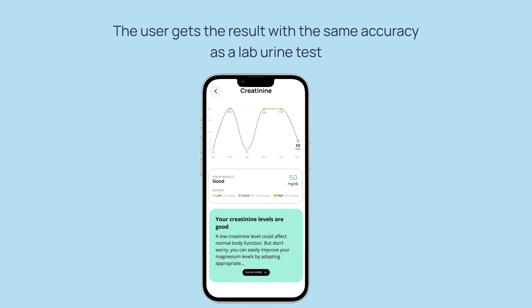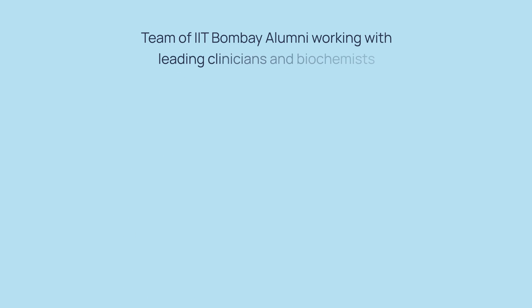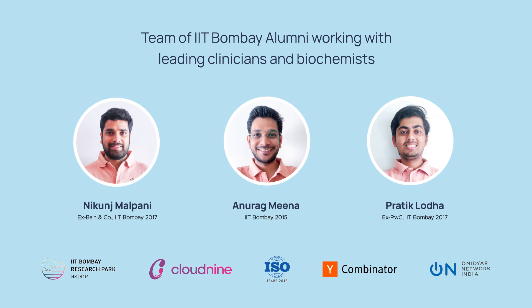The results have the same accuracy as a lab urine test. We are a team of three IIT Bombay alumni collaborating with doctors and biochemists to develop this product.